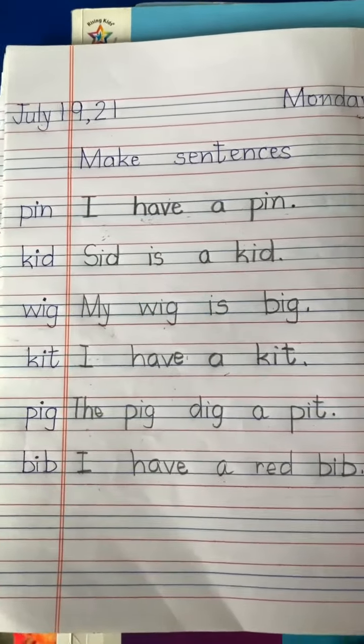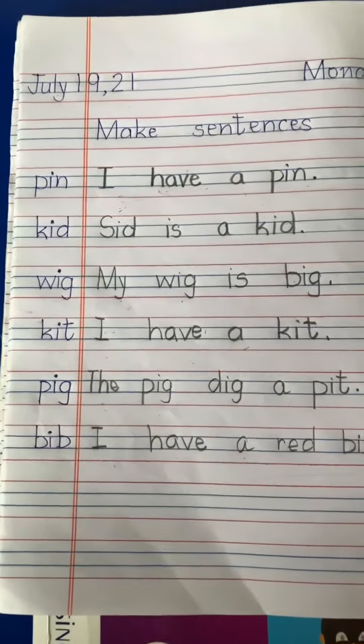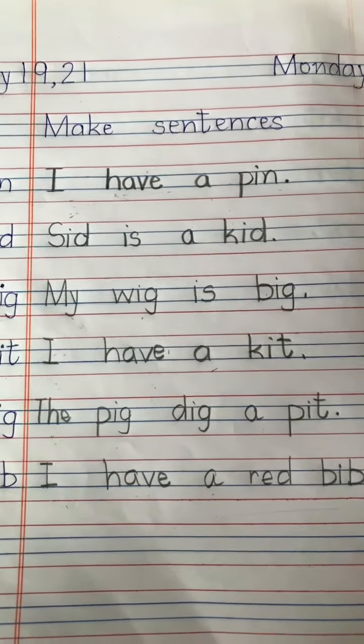Good morning, welcome you all in English class. Today we will write and make sentences in notebooks. So write down the date, July 19, 21, and today is Monday.